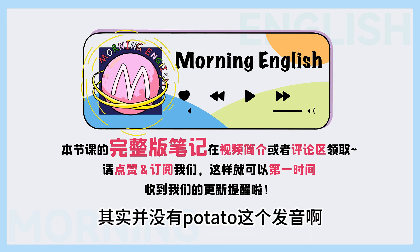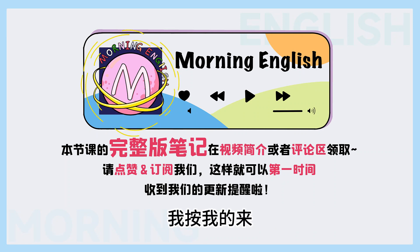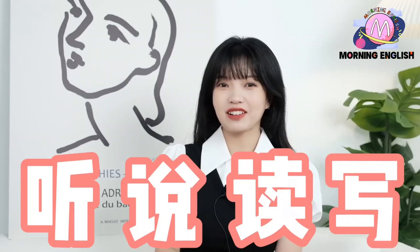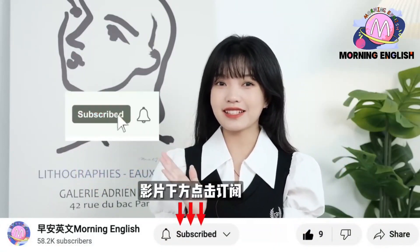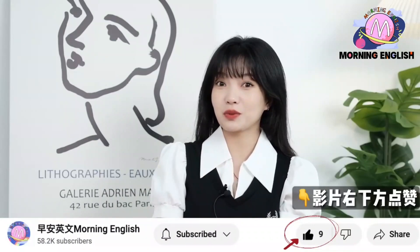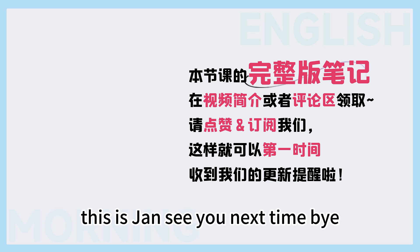那今天呢,我们就聊了一下单词英美式不同的发音。Welcome to Morning English. 早安英文呢,是一个为大家免费提供英语教学的频道,每天都会更新。我们的目标是帮助全球的华人学好英语。记得给我们订阅,点开小铃铛,这样就不会错过其他任何学习视频啦。如果你想获取本节课的完整版笔记,在视频简介或者评论区领取哦。Thank you so much for listening. This is Colin. This is Jen. See you next time. Bye!